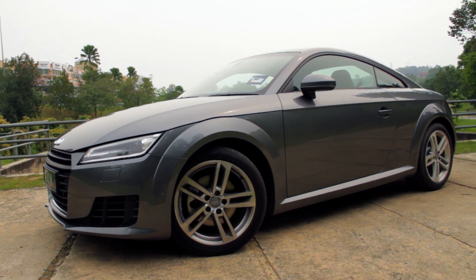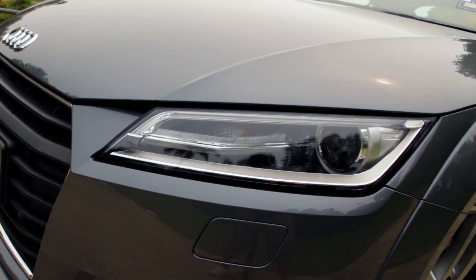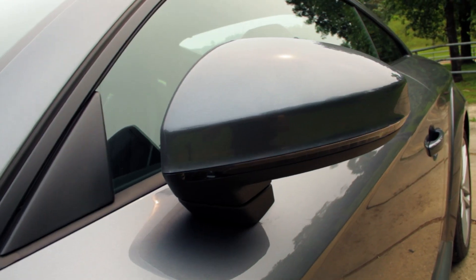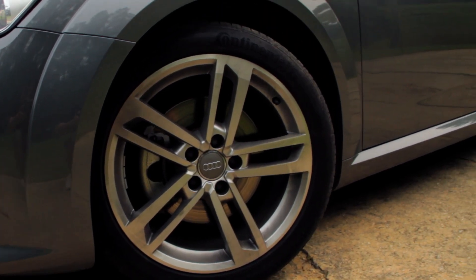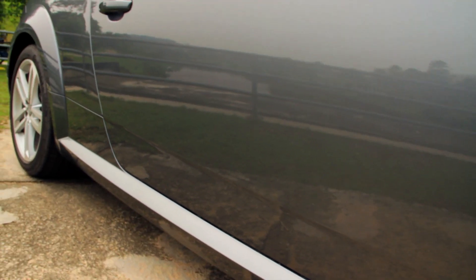Named after the Tourist Trophy race on the Isle of Man, the TT's design came about in the spring of 1994 from a design center in California. Four years later, the first generation TT made its dramatic debut, and the nickname 'Hairdresser's car' stuck with it ever since.